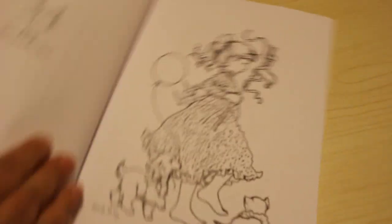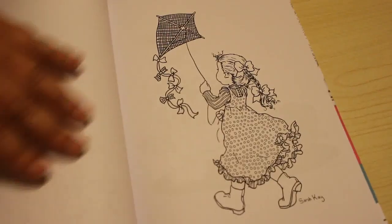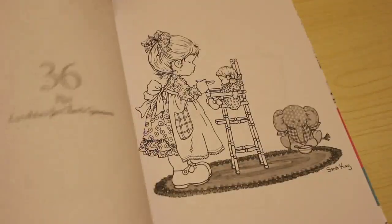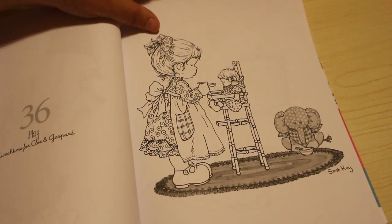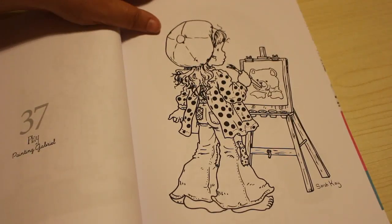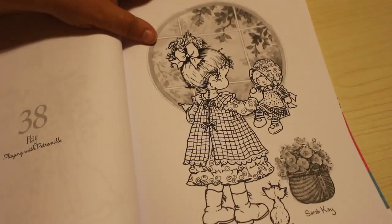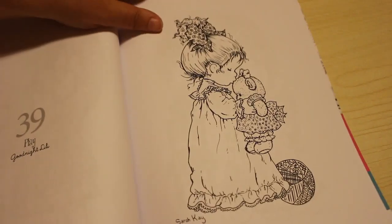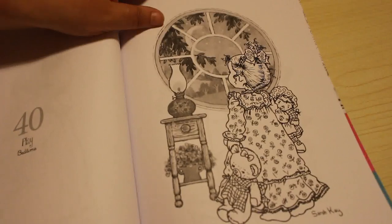I like this one. Going to the Fair. And this one is Flying Kite. Lunchtime for Chloe and Gaspard. Painting Gabrielle. Playing with Petronil. Goodnight Lily. Bedtime.